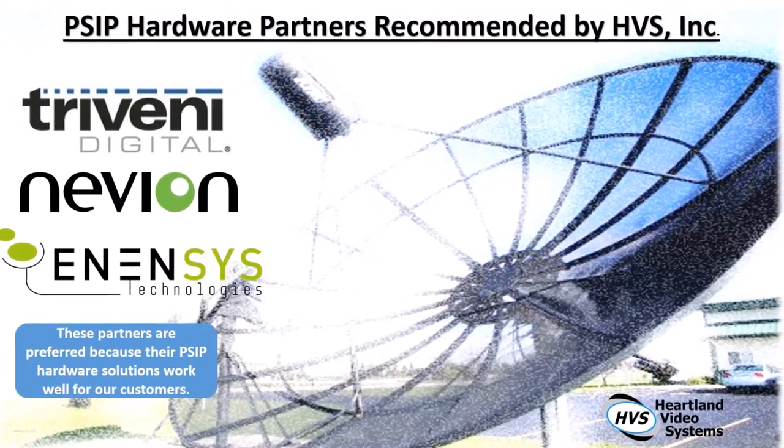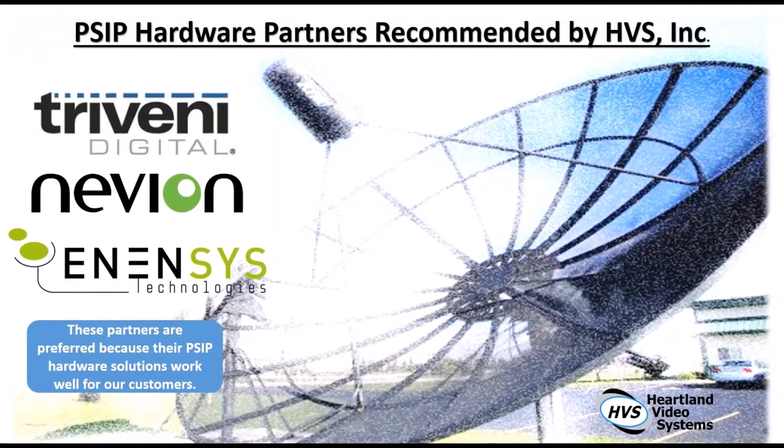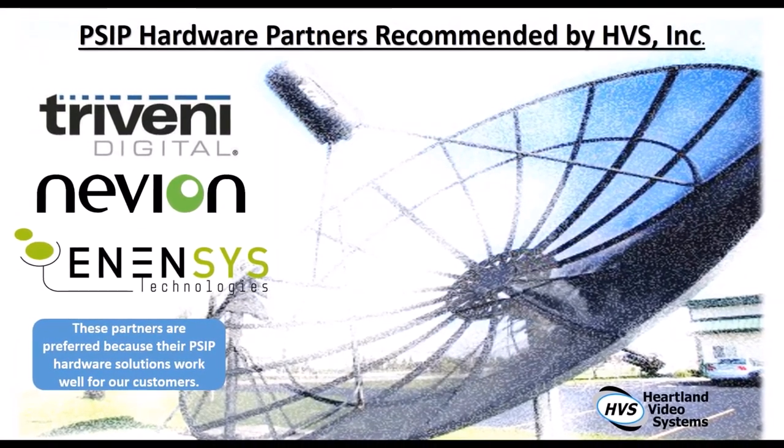Hello, this is Heidi Steffen with Titan TV. Welcome to our PSIP 103 question and answer webinar. We're first going to start off with Mike Schmidt. He is from Heartland Video Systems. He'll be able to talk about the hardware and answer any questions that you might have.